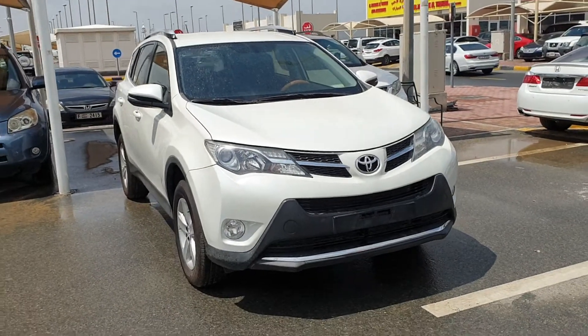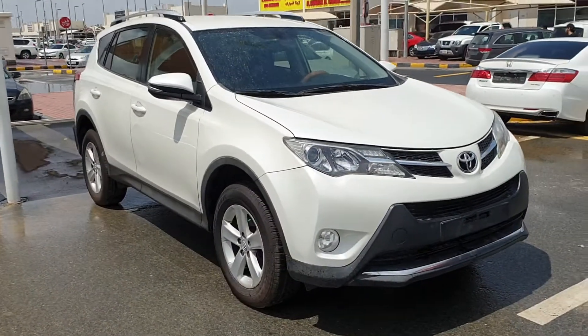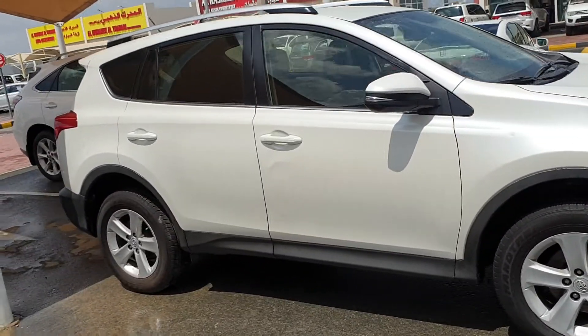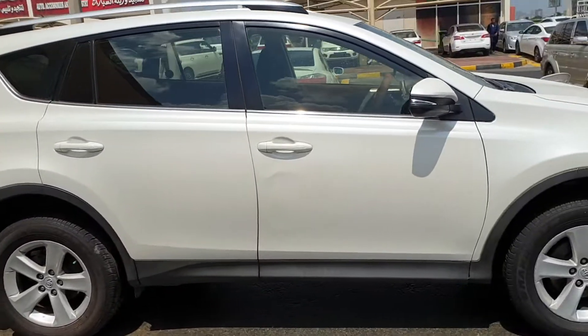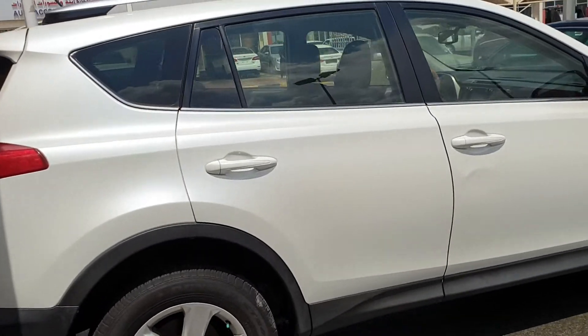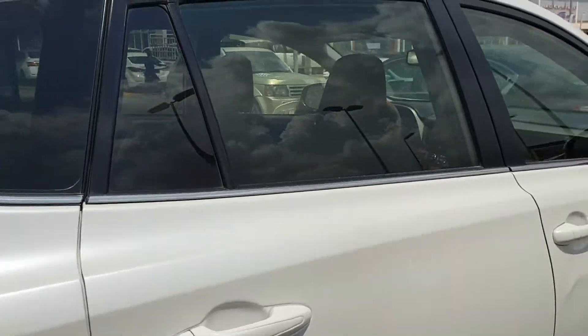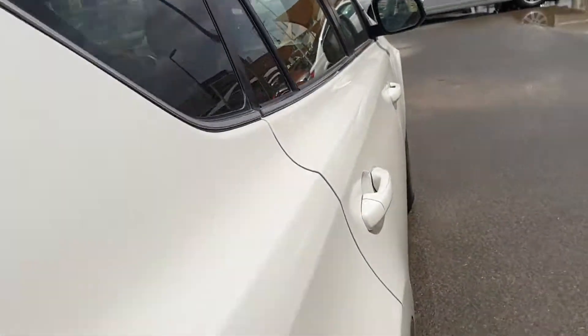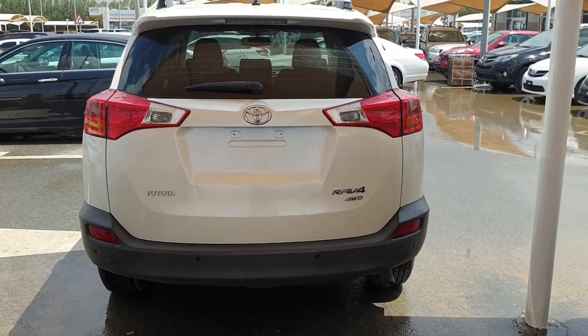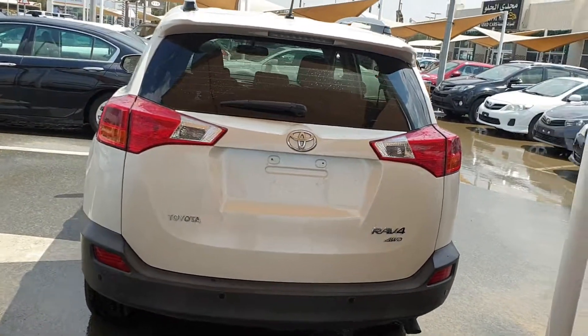Hello guys, good morning, assalamualaikum. It's Bilal with you with another beautiful video of a beautiful car. Today I'm showing you this Toyota RAV4 2015 model, white color, GCC edition, four-wheel drive. This one is mid option.